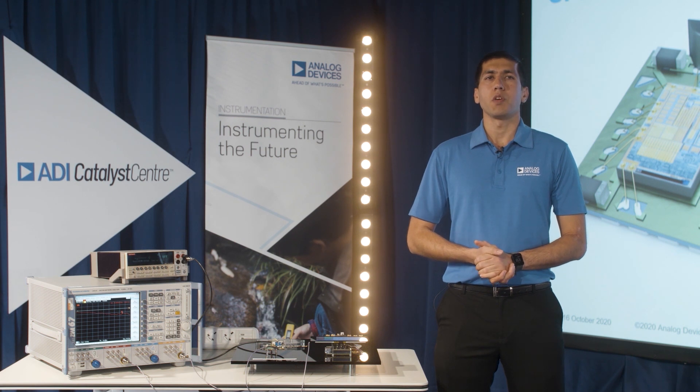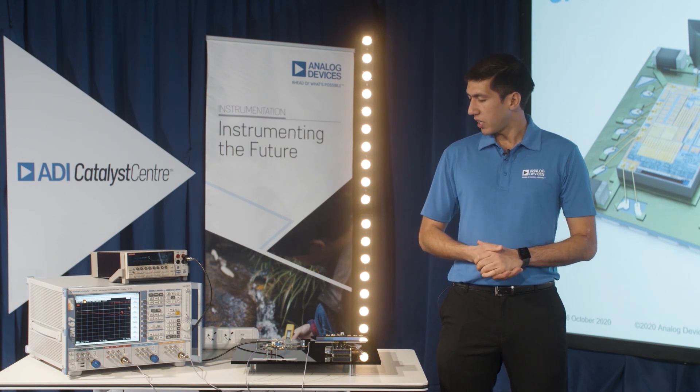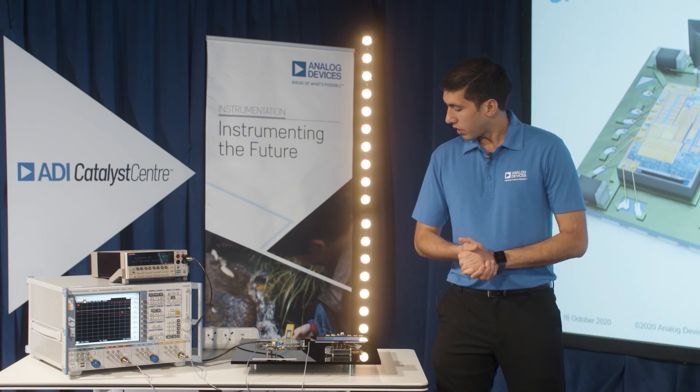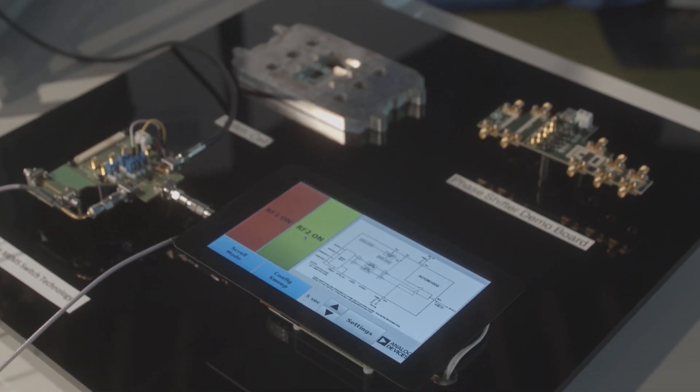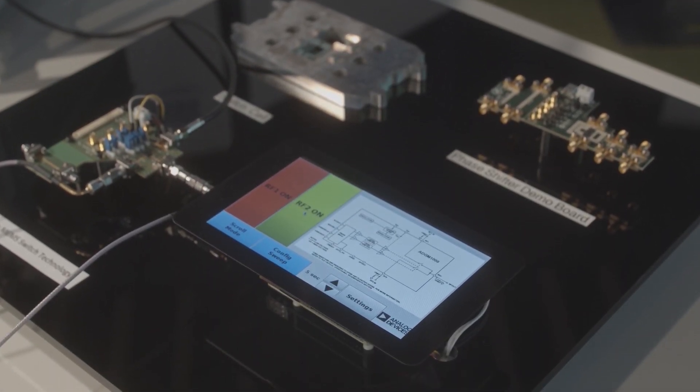In this demonstration we are showing the MEMS switch multiplexing between precision DC and RF signals. We have a VNA connected to RF2 showing the RF performance and an SMU connected to RF1 showing the precision DC measurement capabilities.